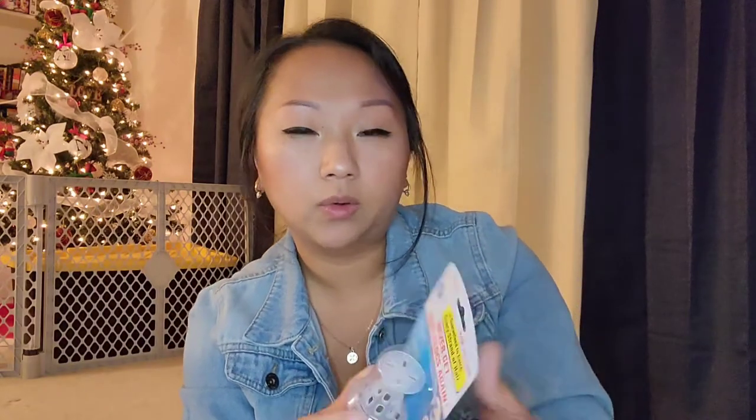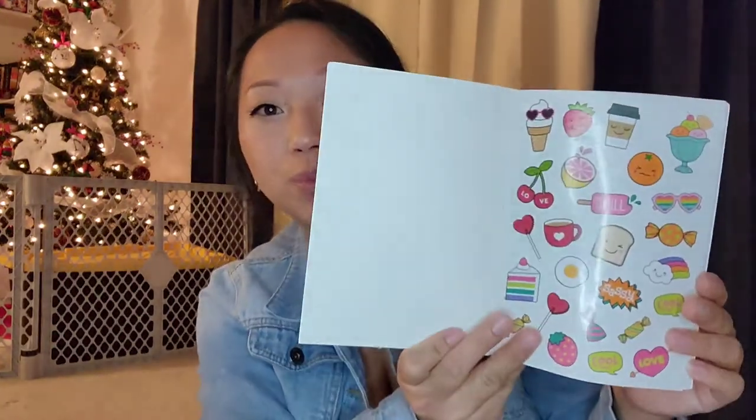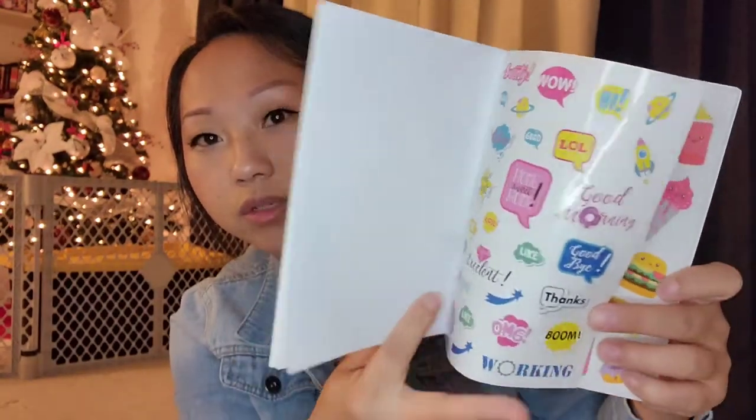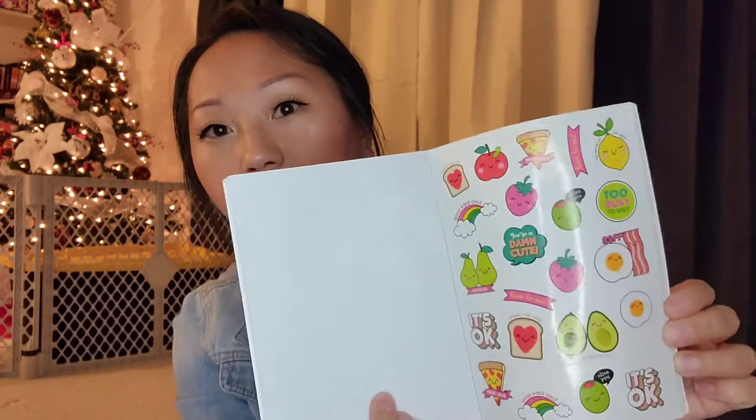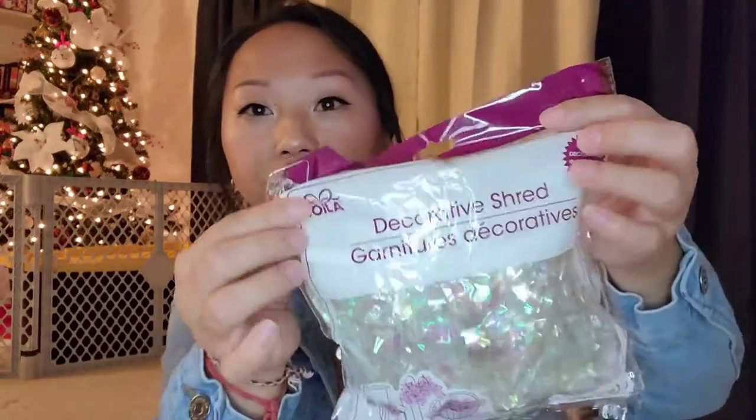I bought this hair cyclone for your tub to catch all the hair — really good deal for a dollar. Picked up some more baby bottles, some dry erase markers, and these sticker booklets — they came out with some new ones with really cute food characters with faces on them. I definitely don't need any more stickers, but I cannot pass them up. I also picked up a fine tip Sharpie because I couldn't find mine, and then these decorative shred in a really beautiful iridescent color — perfect for packaging my keychains and ornaments.